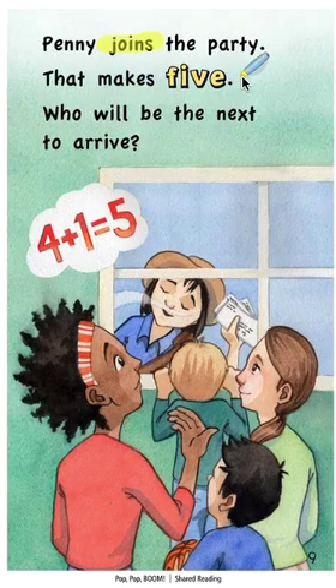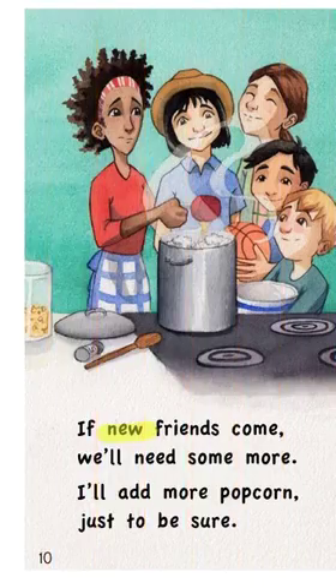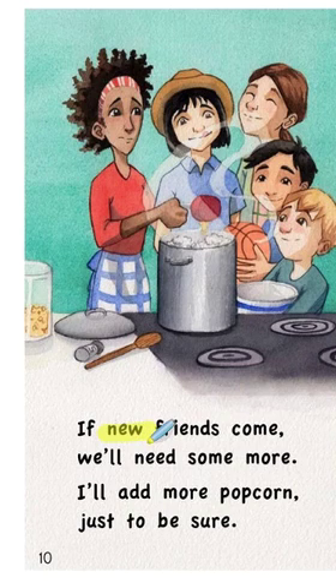That makes five. Who will be the next to arrive? If now friends come — I said 'now,' and I knew that didn't sound right. It looks sort of right, but that's a different vowel. If new friends come, we'll need some more. I'll add more popcorn, just to be sure.